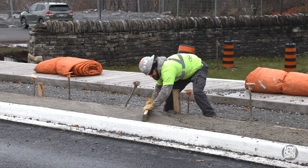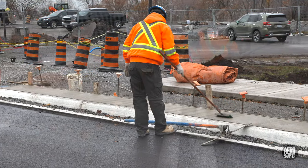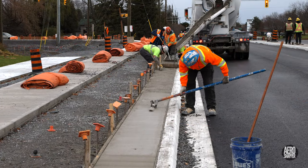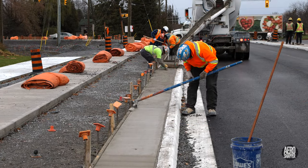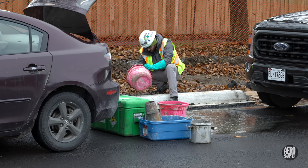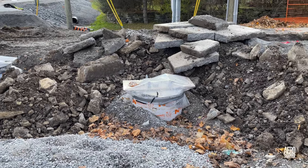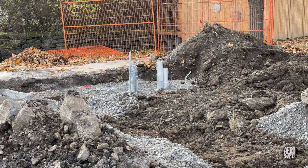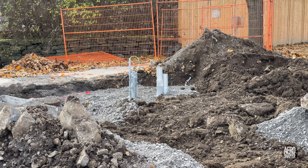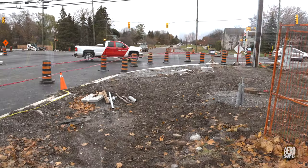As is always the case, there is a significant amount of hand finishing involved, and samples are always taken for independent testing of consistency and composition. Friday provided the opportunity too to see how much can be achieved in a short period — the first images were from Wednesday, and this is the situation on Friday.